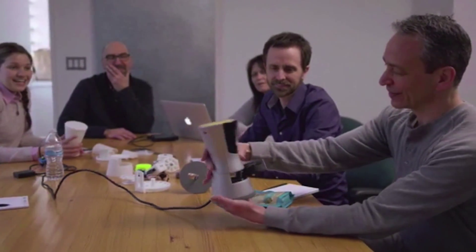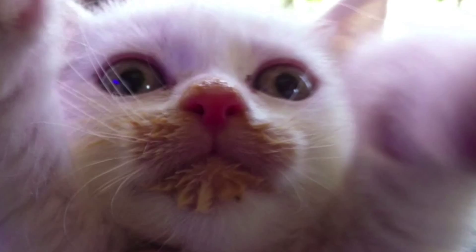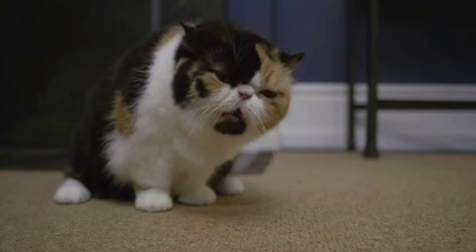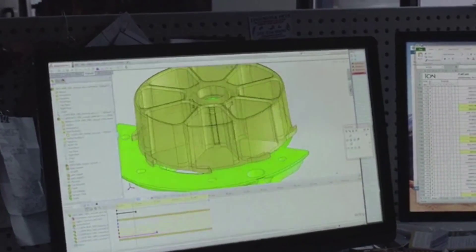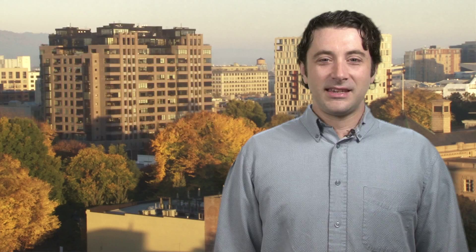Playing with your cat is only part of the Kittio's appeal. It also has a camera and speaker so you can see and speak to your cat, and it can even dispense tiny little treats too, which will probably end up being the Kittio feature your cat loves the most. The gadget easily surpassed its $30,000 goal and can still be pre-ordered through the company's website. Cats can expect their lives to be turned upside down by mysterious red lights randomly appearing around the room by the end of the year.